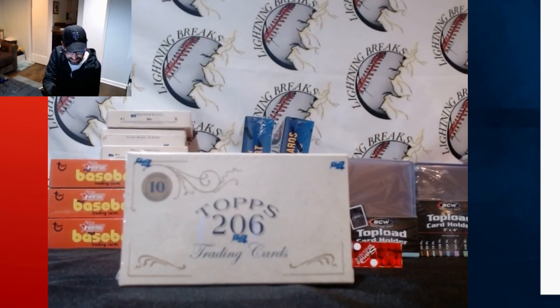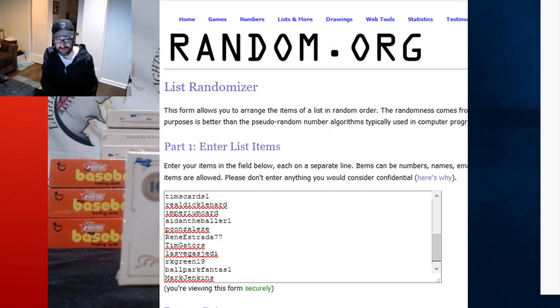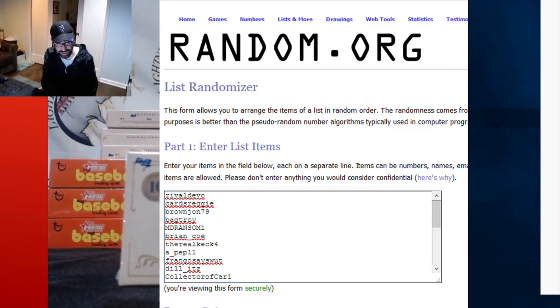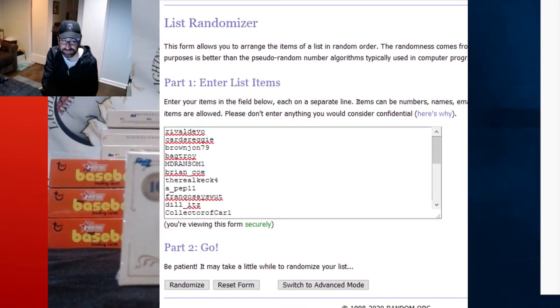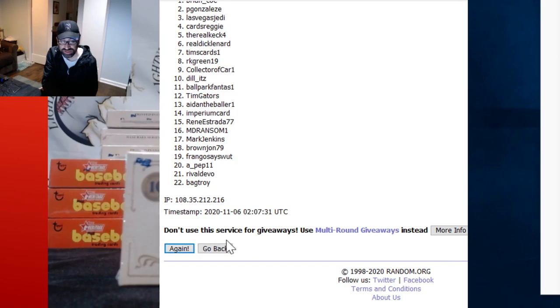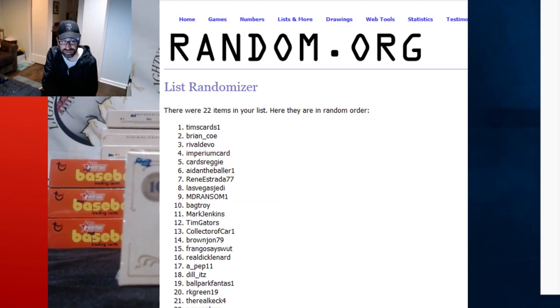Okay, there we go — there is our randomizer. You will see there are 22 names here. We've got RivalDevo on the top and Mark here on the bottom — 22 teams all together. We are going to randomize three times: once, twice, and three. Tim's Cards won! Congratulations, you are the winner of this Topps T206 box. I will be getting your information and I will send this box over to you.